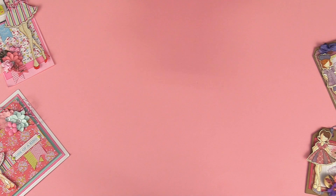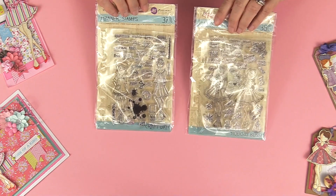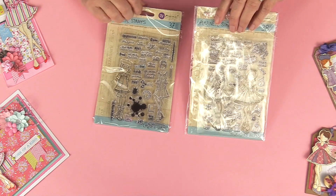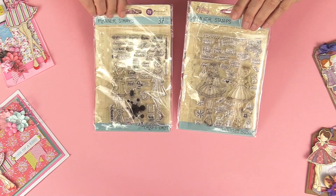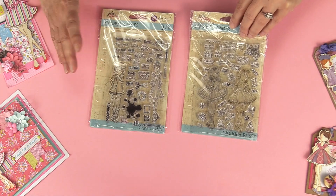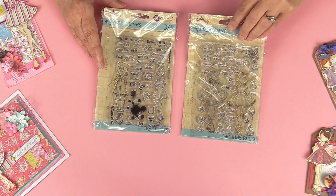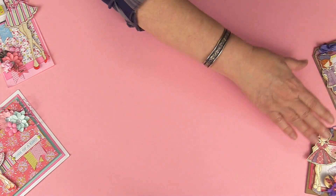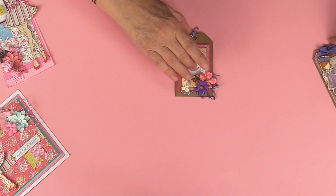I thought I would show you guys some finished projects. These are our planner stamps — one is for all the holidays called Holiday Bliss, and the other one is called Craft Days. It's for crafters, so it's got a lot of creative-type sayings, fun paint splats, and a little artist girl.